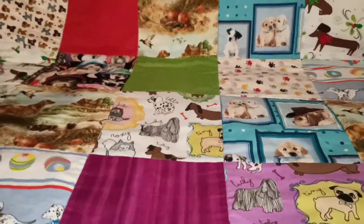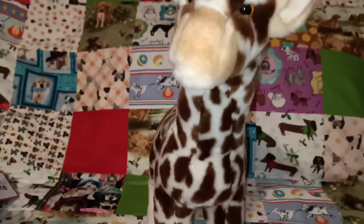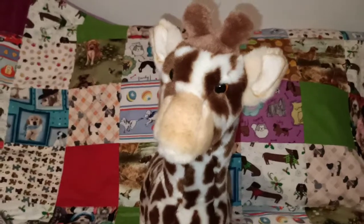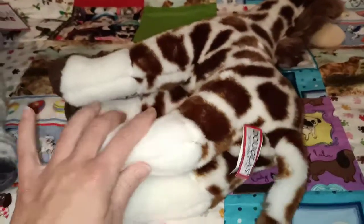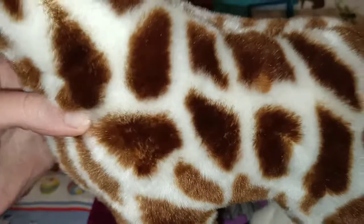Next one that I have is Bentley, who is super duper tall. There he is, that's Bentley the giraffe. This one I believe is still available to purchase as part of Douglas' regular line, but I got this one second hand just because it was a bit cheaper for me being in Australia. Even though Bentley doesn't have his hang tag, he is in like new condition, which is lovely.